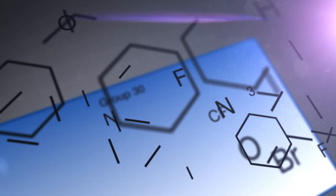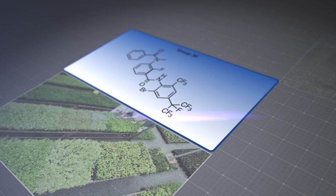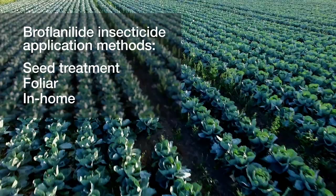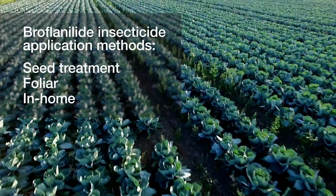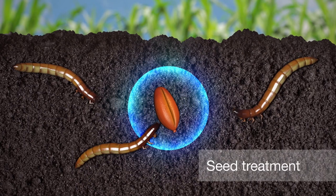Introducing broflanolid insecticide — a powerful and versatile insecticide for protection that lasts. This insecticide is unique. The Insecticide Resistance Action Committee even created a new mode of action group for it. Broflanolid insecticide is versatile and can be used in several ways to affect different pests, like caterpillars, beetles, and certain thrips.